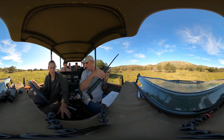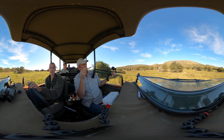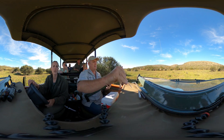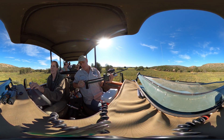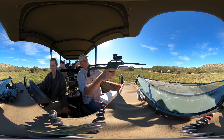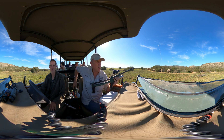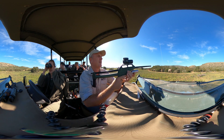The team makes a closer approach toward the target female elephant. Dr. Folds confirms the elephant is within range — she is at 26 meters. He decides to attempt a shoulder shot from this distance, and the team confirms they are ready.